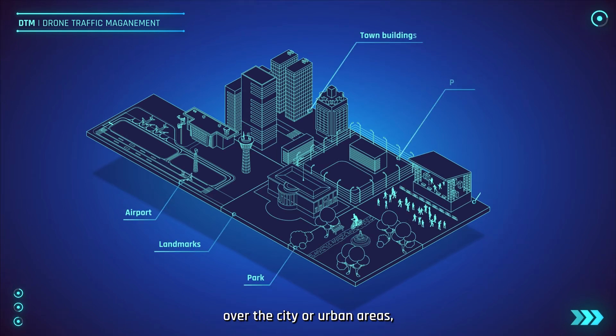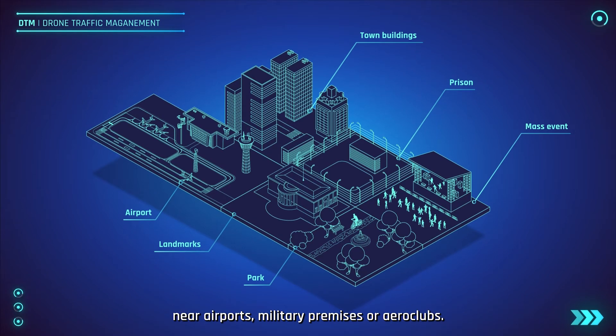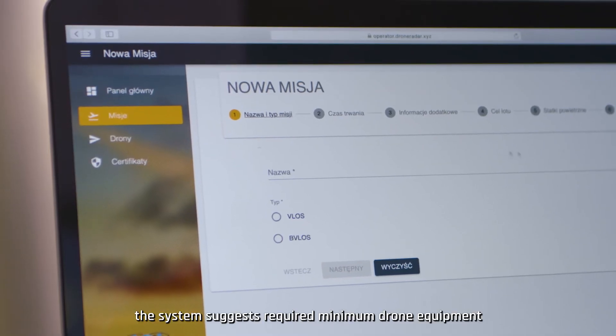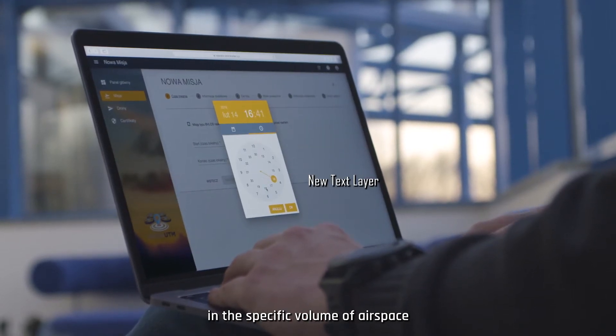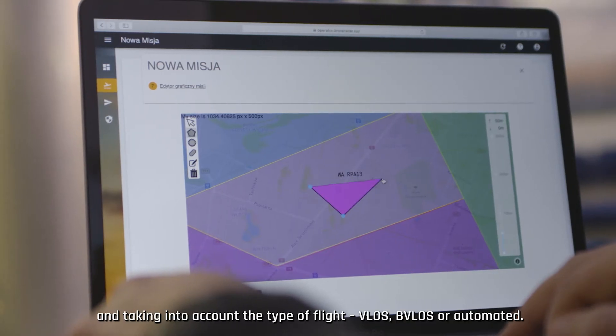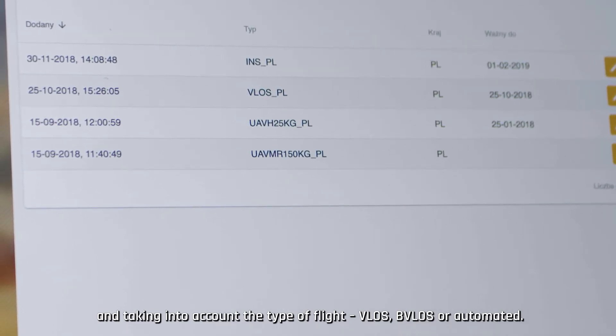These DTM zones cover areas over the city or urban areas, near airports, military premises or aero clubs. While creating a mission, the system suggests the required minimum drone equipment requirements for the drone operator in the specific volume of airspace, taking into account the type of flight: VLOS, BVLOS or automated.